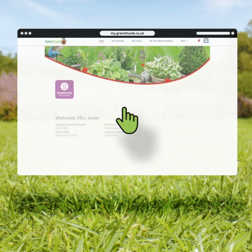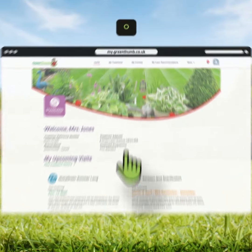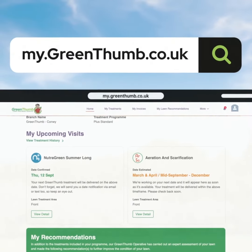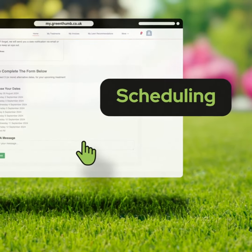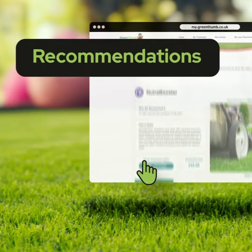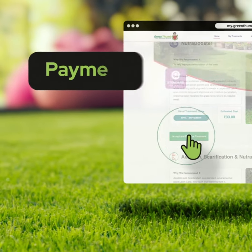Everything you need to look after your lawn and manage your Greenpum account is here on my.greenpum.co.uk. Check out your upcoming visit information, reschedule your next treatment, view and accept our expert recommendations, or pay your invoices securely online.